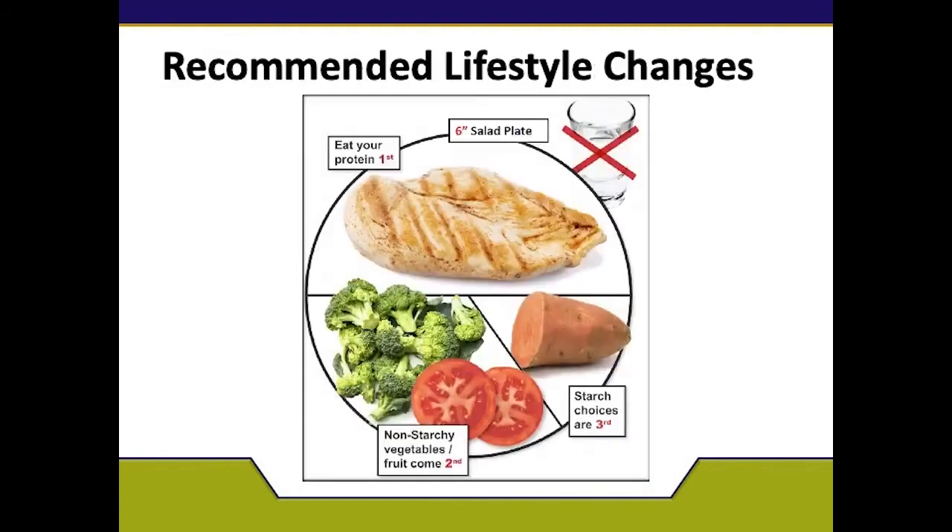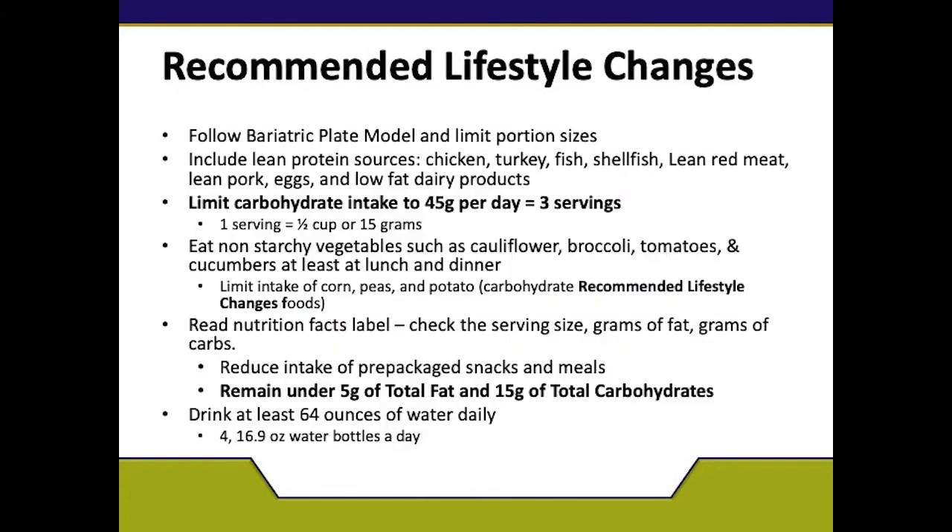As a bariatric patient, we have you follow the bariatric plate. It is a six-inch salad plate or just a child's plate. Half your plate is going to be one to two ounces of lean protein — one to two ounces of chicken, fish, turkey, shellfish, lean red meat, or lean pork. The last two should be eaten in moderation.